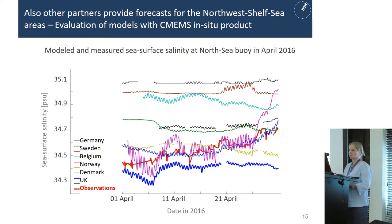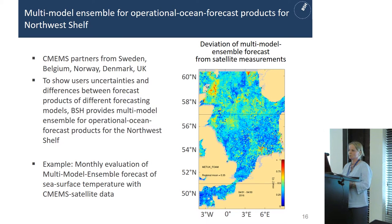We are not the only ones providing a forecast for the Northwest Shelf — there are also Copernicus Marine Service partners from Sweden, Belgium, Norway, Denmark, and the UK. Here is an example showing model results for one point in the North Sea for sea surface salinity, and you can see that the results of the different models are really different. We also see in-situ observations at the North Sea buoy. We use a multi-model ensemble to show users the uncertainties and differences between the forecast products of the different forecasting models. One example is the monthly evaluation of multi-model ensemble forecasts of sea surface temperature with satellite data, shown on the right-hand side.